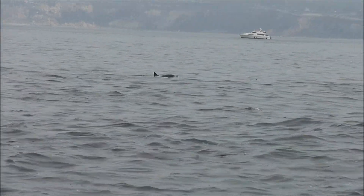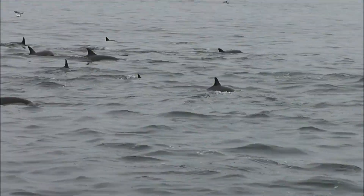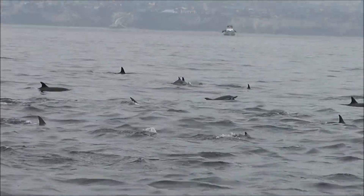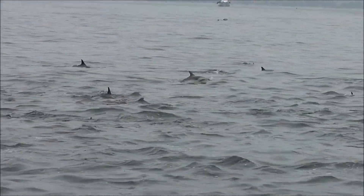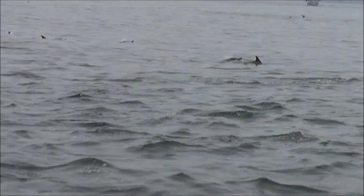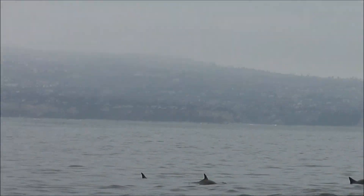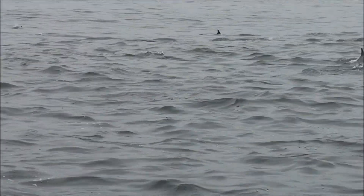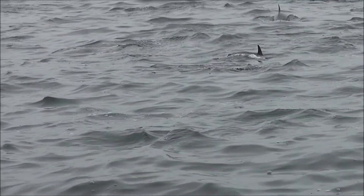You see all those dolphins? They're right up here. Look at them, look at them!